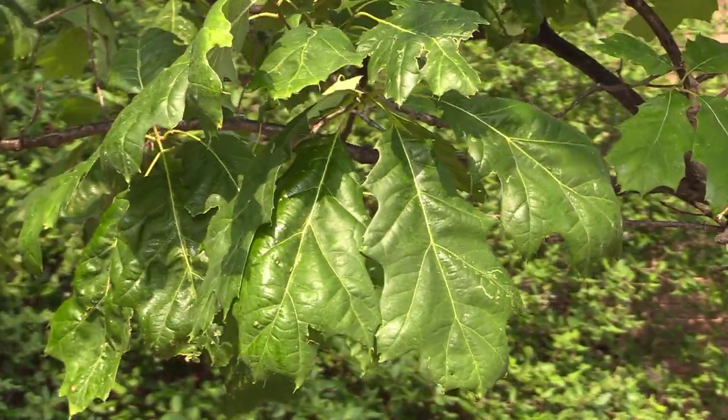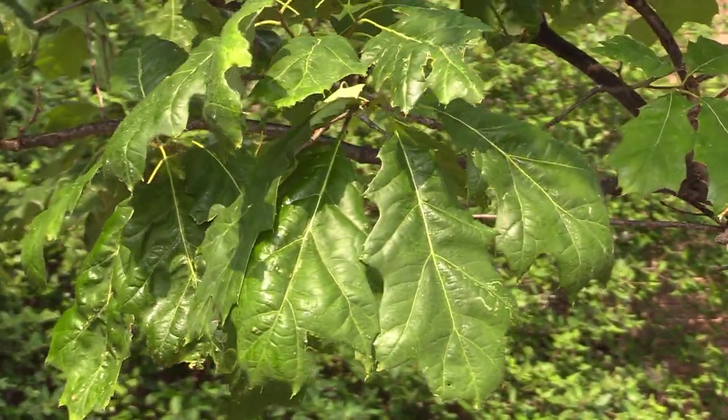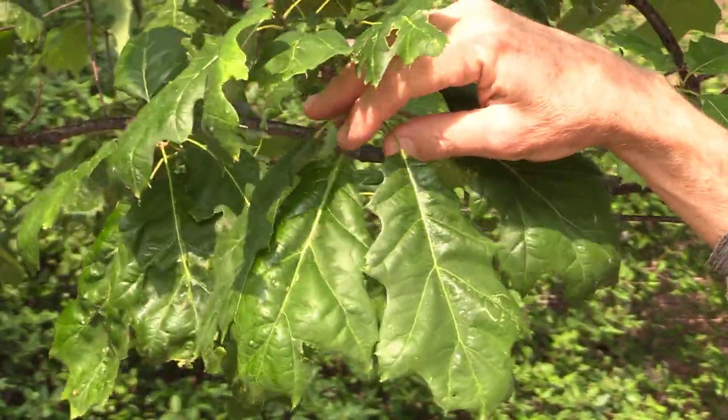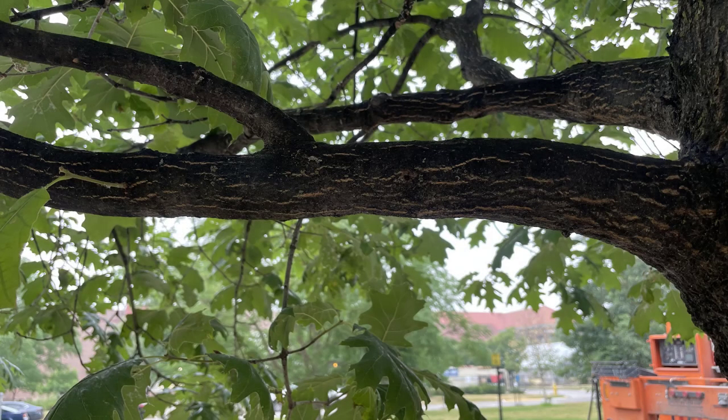This honeydew will accumulate onto the leaves and appear shiny in the sunlight. Over time, when it accumulates on the trunk of a tree, the branches can turn black with a mold called sooty mold that you see coating the branches in the foreground.